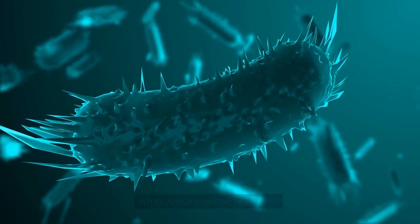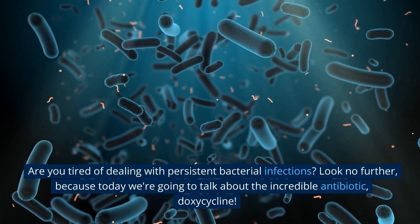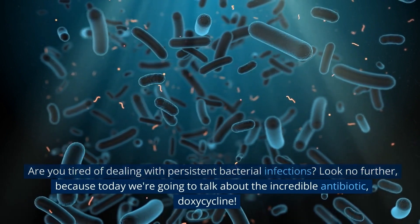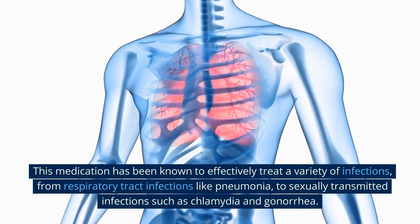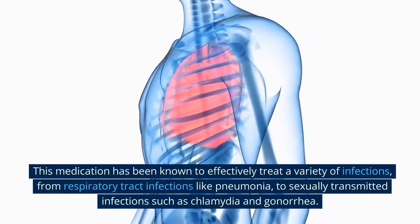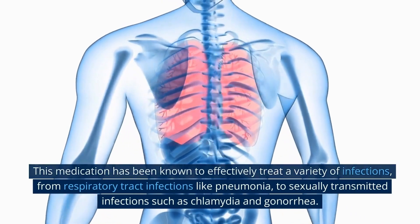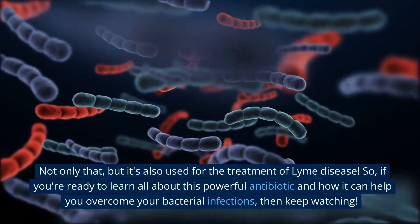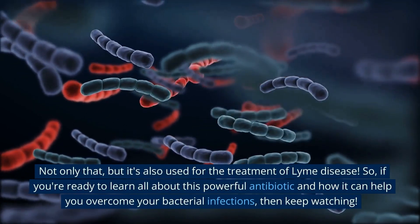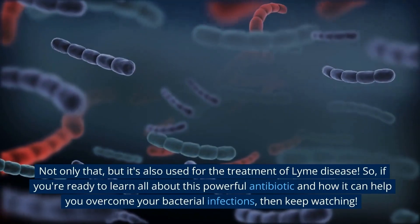What is doxycycline used for? Are you tired of dealing with persistent bacterial infections? Today we're going to talk about the incredible antibiotic doxycycline. This medication has been known to effectively treat a variety of infections, from respiratory tract infections like pneumonia to sexually transmitted infections such as chlamydia and gonorrhea, and it's also used for the treatment of Lyme disease.